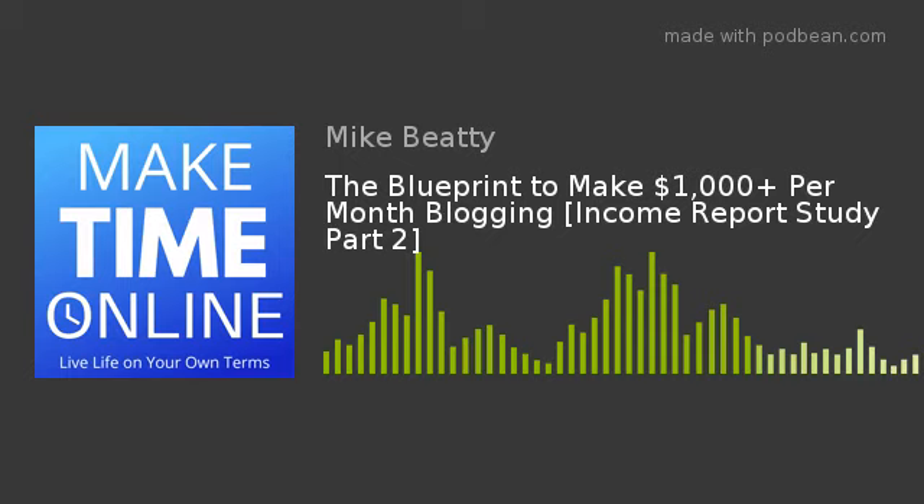Even if you're not in the four key Pinterest niches — recipes, home decor, fashion, and DIY — it is still possible to get traffic to your website. Once you start getting over 5,000 monthly page views, the next tactic — particularly important in the personal finance niche — is thinking about affiliate products to promote. In fact, you should probably start thinking about this even before you start.